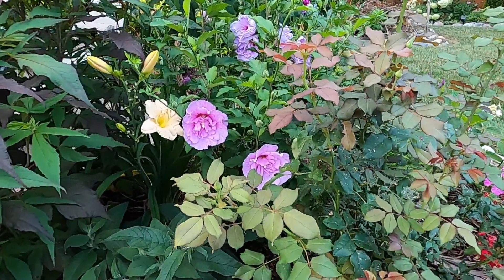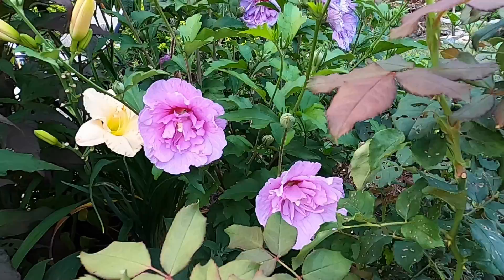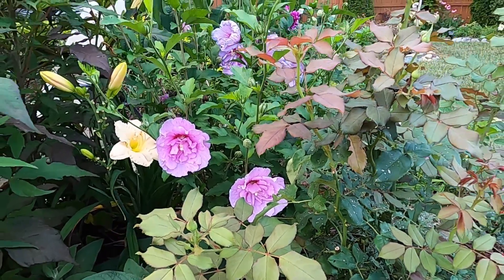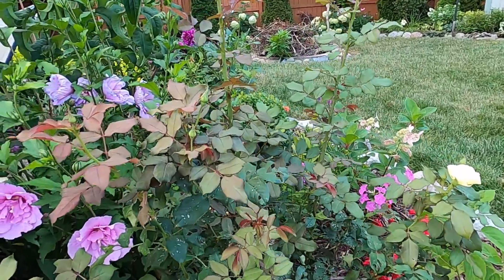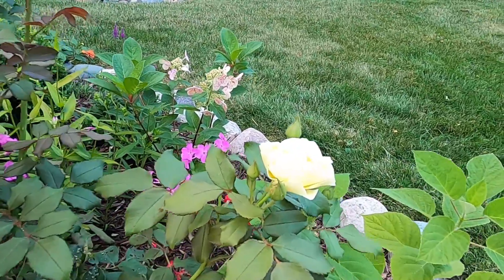Here we have the rose of Sharon — this is the Lavender Chiffon — and it is starting to bloom. Isn't that pretty? And this rose is now starting to bud out again. I love its beautiful buttery blooms.